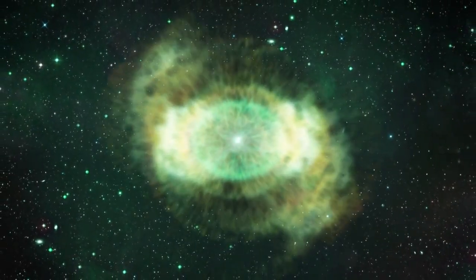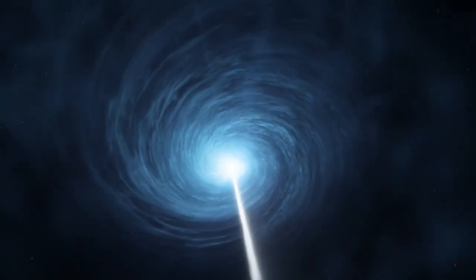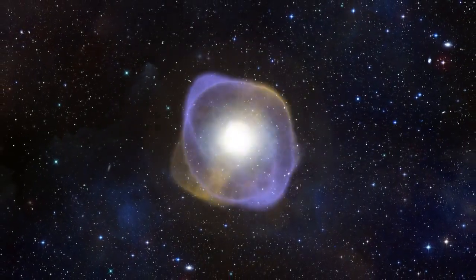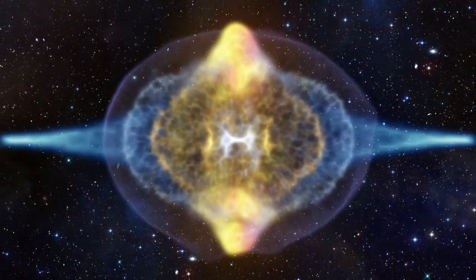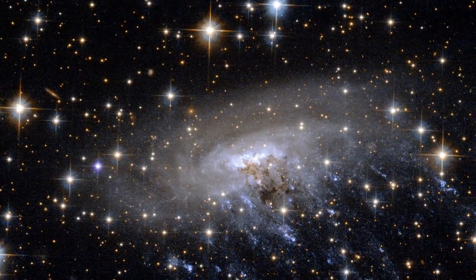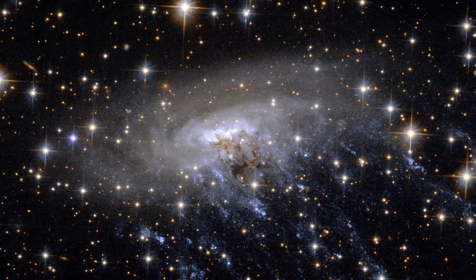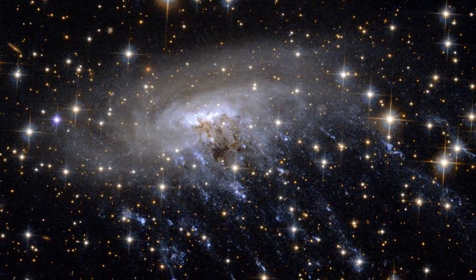Space is a pretty violent place, full of characters like monster black holes, colliding galaxies and exploding stars. However, sometimes these bullies are more elusive. Take this new Hubble image of ESO 137001. Bright blue streaks are being ripped away from the galaxy. But where is the cosmic culprit?